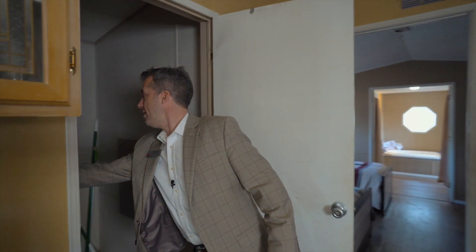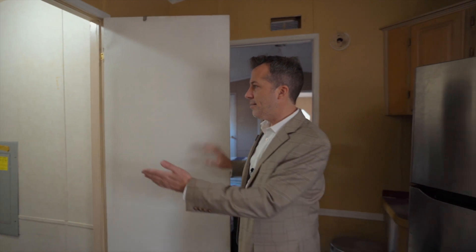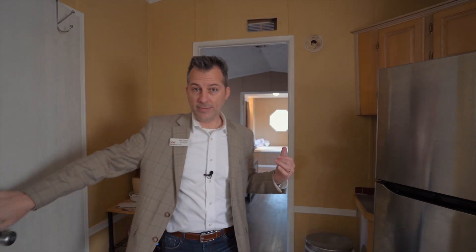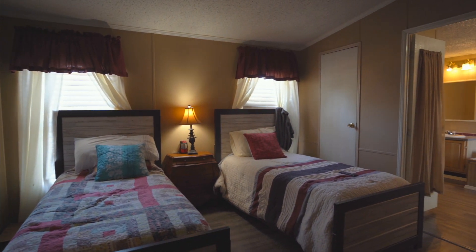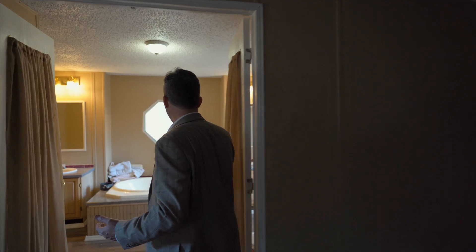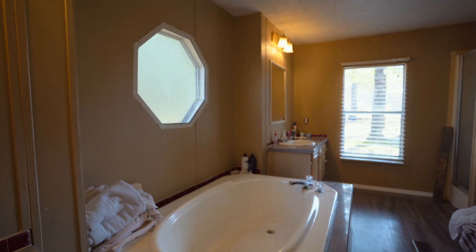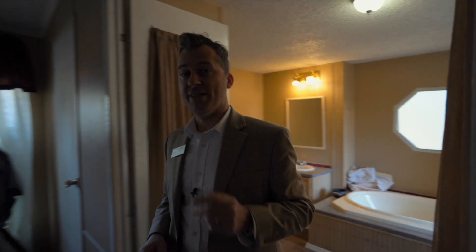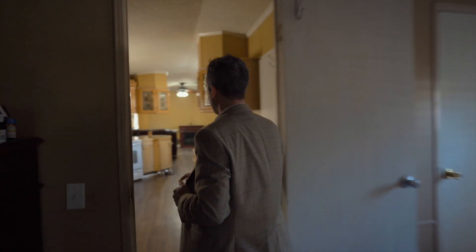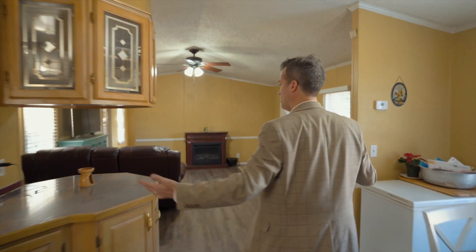Then we're going to the master area. There's enough room that they have two separate beds in there. Going in, you've got a garden tub, separate vanities, and of course a separate shower. Now let's head to the other section — I'm going to show you the other two bedrooms and the other bathroom. It's wide open, lots of space.